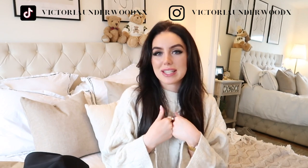Hey guys and welcome back to my channel. I hope you're all doing really well. My name is Victoria if you are new here and today I'm going to be doing a massive haul. I've got bits from Zara, H&M, and River Island as well.